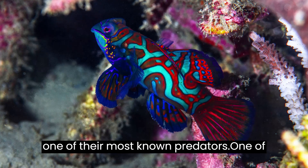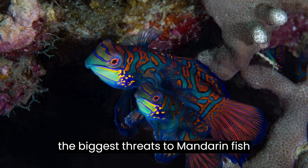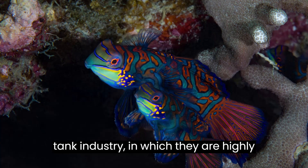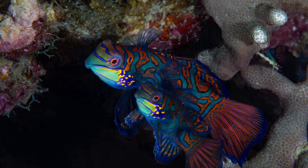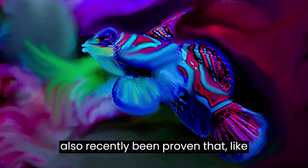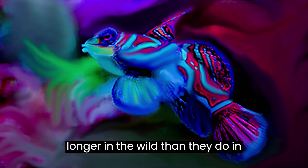Scorpion fish are one of their most known predators. One of the biggest threats to mandarin fish comes from mankind and the tropical fish tank industry, in which they are highly prized. Individual fish can sell for up to 150 US dollars. It has also recently been proven that, like many fish, they live up to four times longer in the wild than they do in captivity.